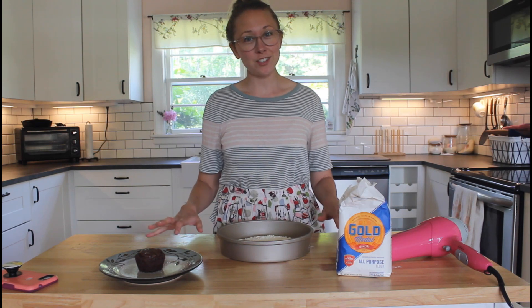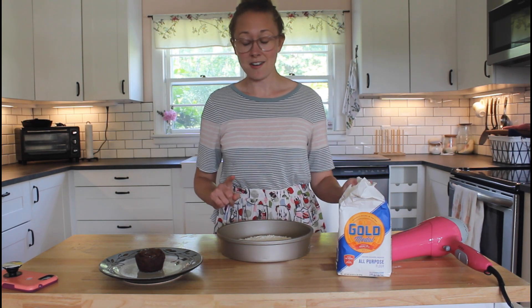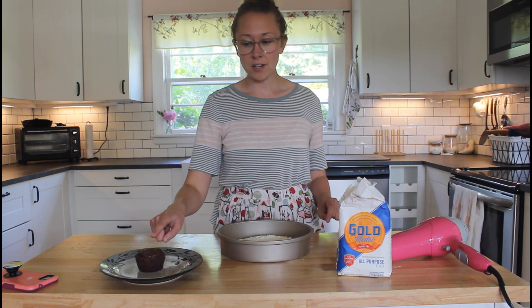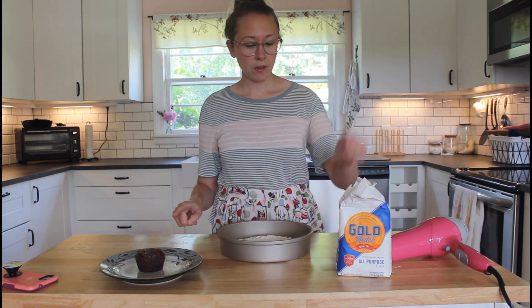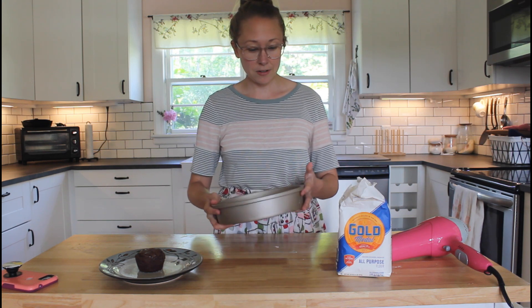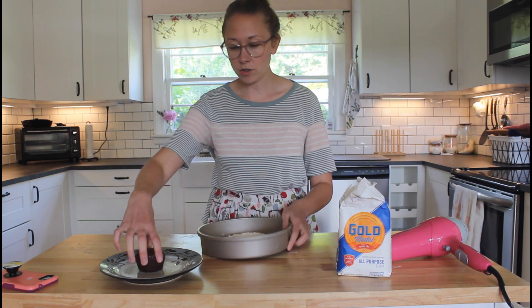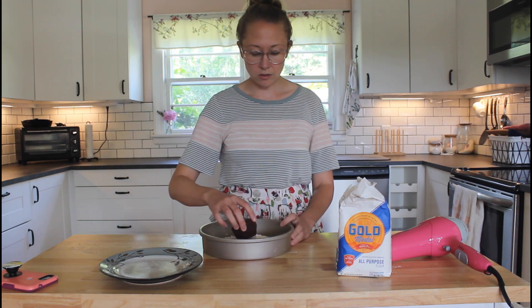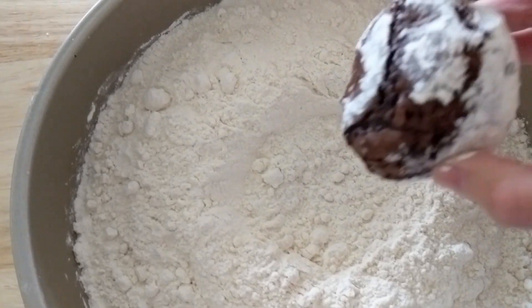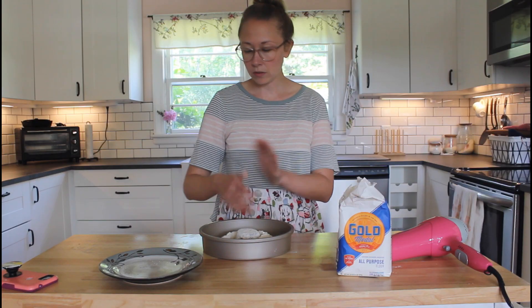I love to model geology with food. So this is the formation of a monadnock. I have a brownie, which I cooked ahead of time, flour in an even layer in my cake tin, and my hair dryer. So I'm just going to put the brownie down into the flour, topside down.